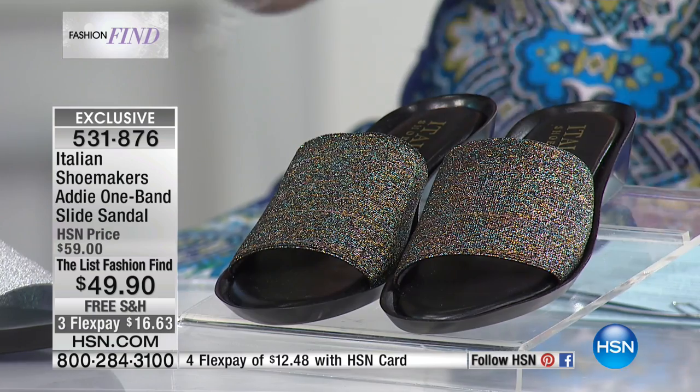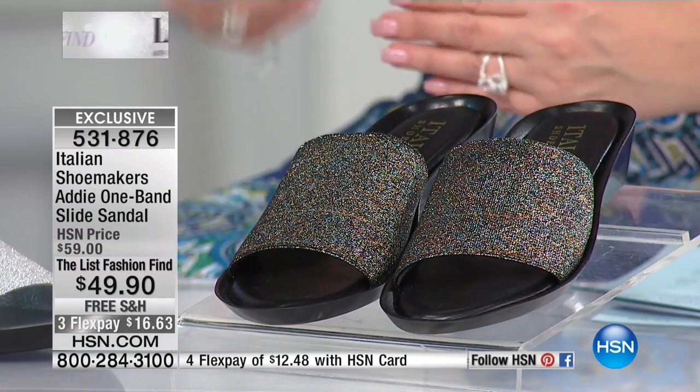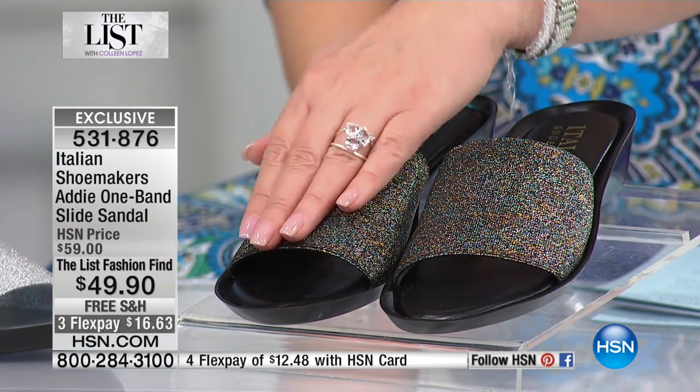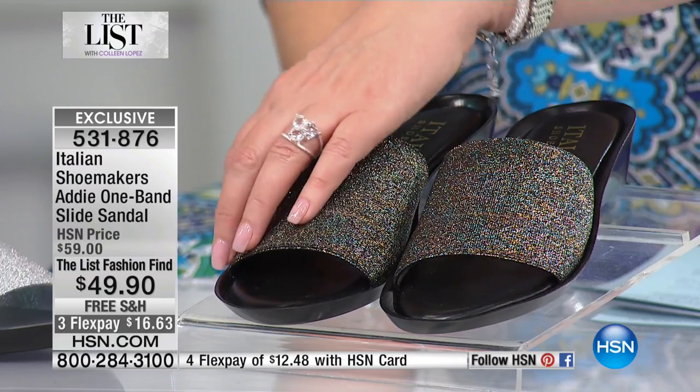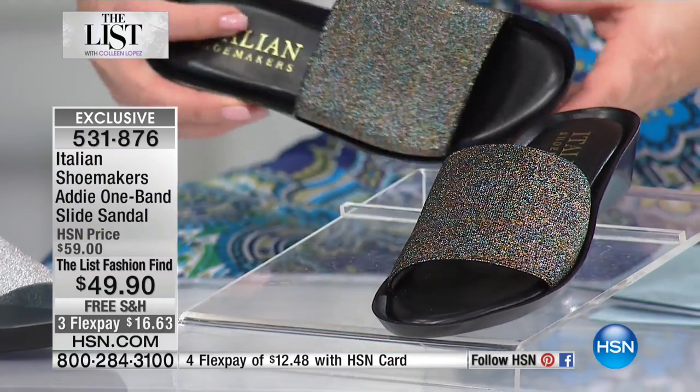This is one of the hottest looks out there in the world of European fashion. I think every European designer has their own version of this kind of slide sandal. We call this the Addy — it's called the one band sandal — and they are fabulous.